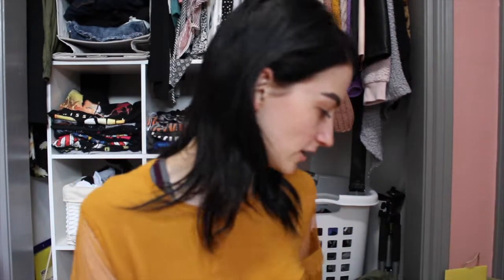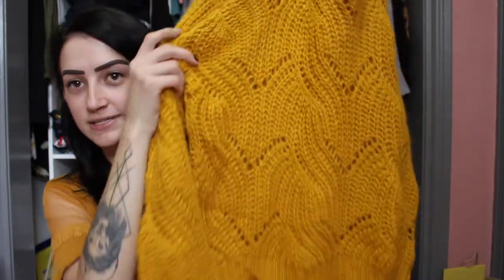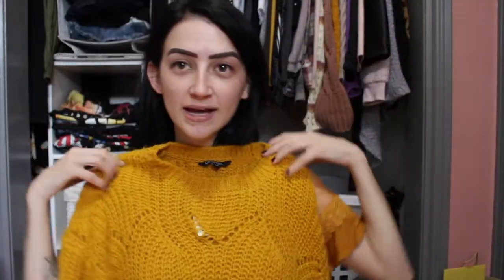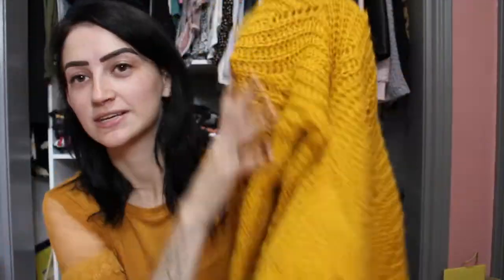First things first, I got a couple exciting pieces from Walmart, believe it or not. I picked up this custard yellow — I'm honestly obsessed with this color — and it was only $21. The pattern on this sweater is beautiful. The sleeves carry the same pattern down the side, it has a nice little scoop neck, and it'd be really cute with a pair of ripped jeans or my light jeans that I just recently bought.